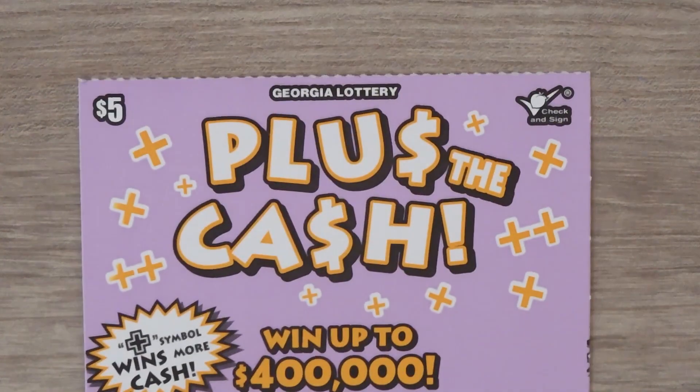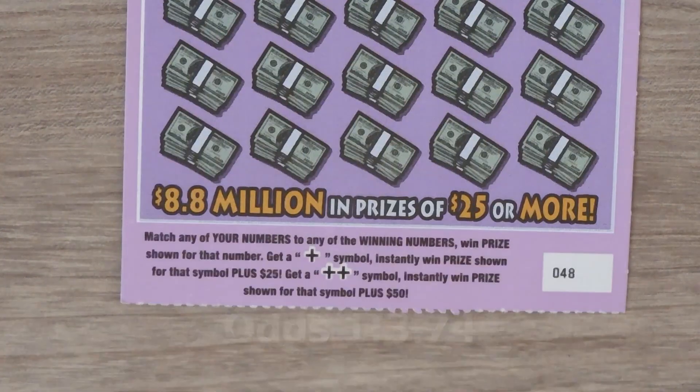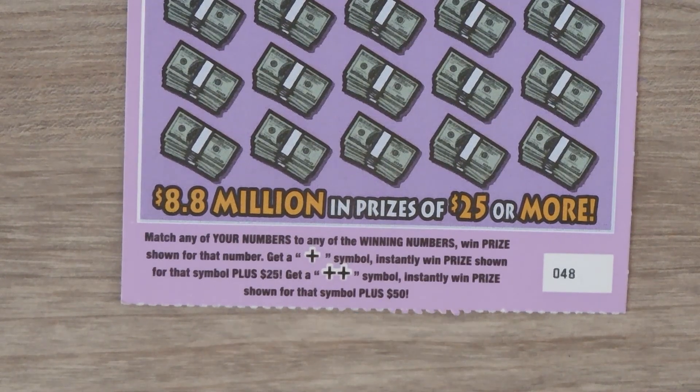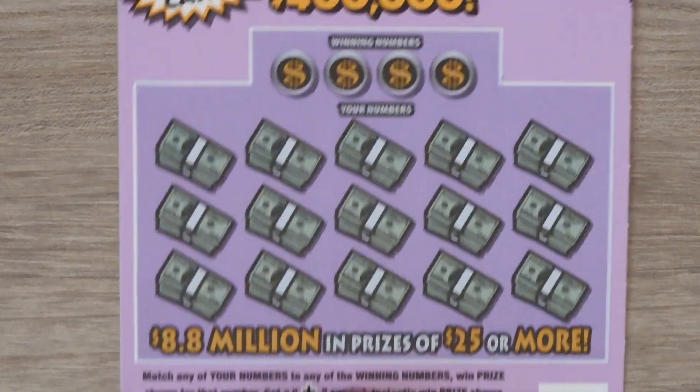Our next ticket is the $5 Plus the Cash. With this ticket it's a matching numbers game. If you get a plus you get $25, and if you get a double that's $50 on top of your win. This is ticket number 48.